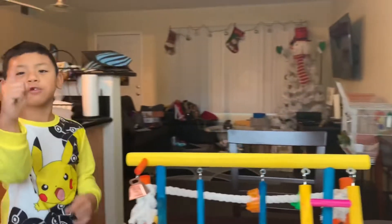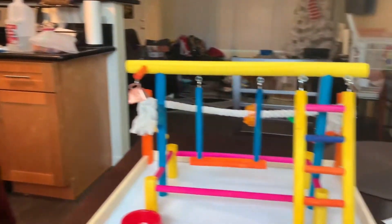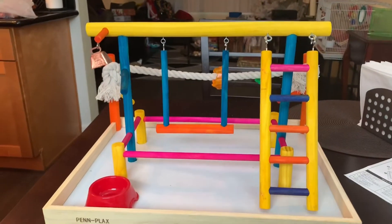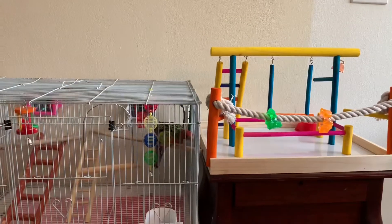We got him October 8th, 2019, and this is the first video we made about him. The glue is dry and now we can let Jack play with it.